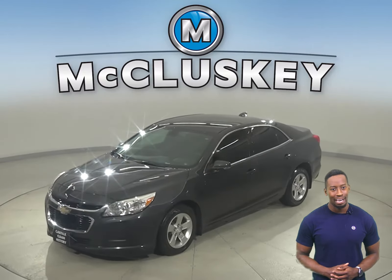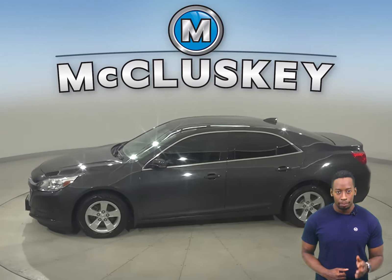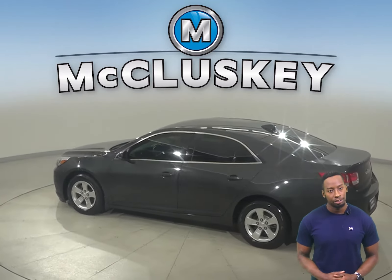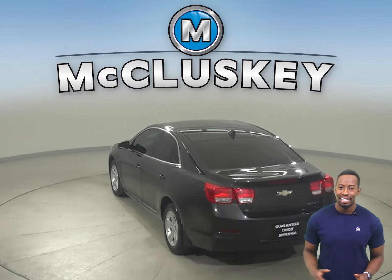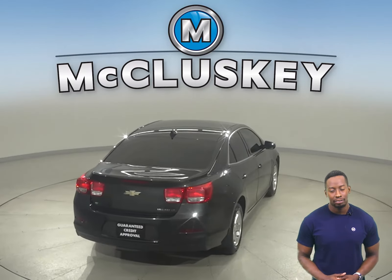Come on down and take a look at this 2015 Chevrolet Malibu. For your safety, you'll have a backup camera as well as OnStar access. There's even remote start so you can start this vehicle before you leave your own home. Come on down and take this sleek sedan out on one of our free 48-hour test drives.